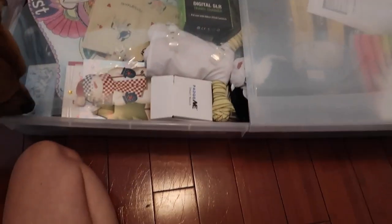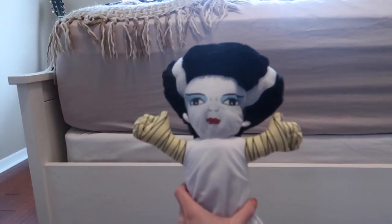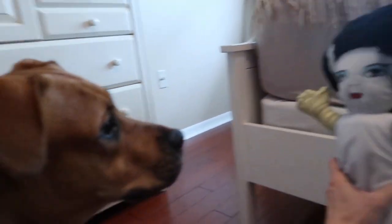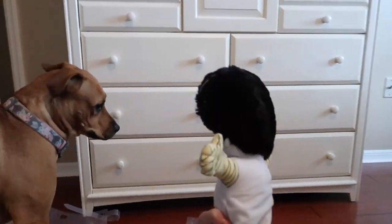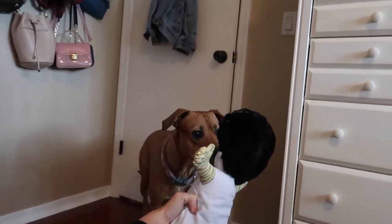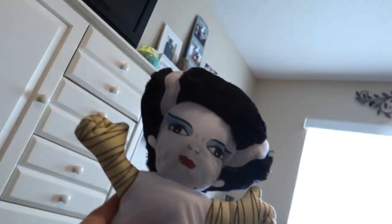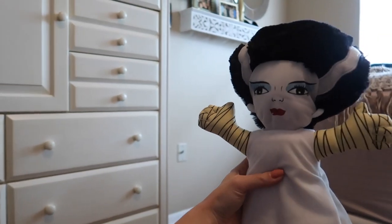The most intriguing part of a bedroom tour is what's under the bed — let's find out. I keep it all in a bin so it doesn't get dusty. It's just full of random stuff — I don't really know what's in here. This is kind of creepy. Brady thinks it's creepy too — Brady, you want it? She's so scared!